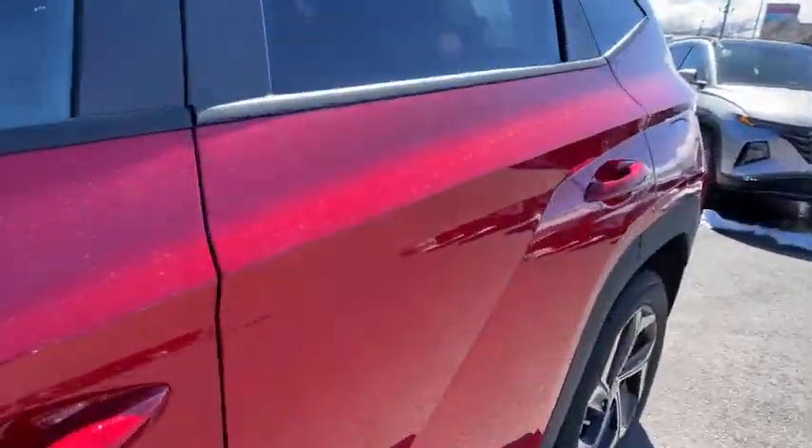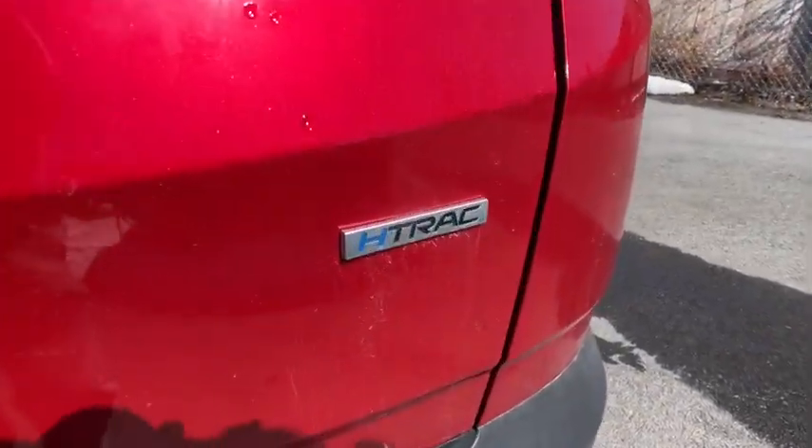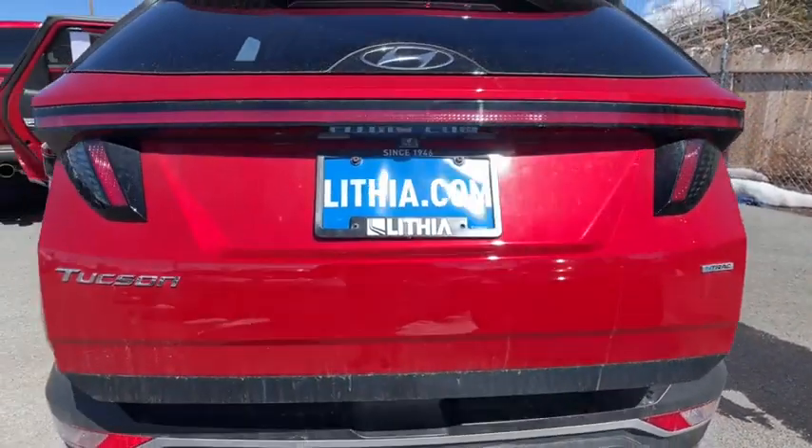Cruise control, AM-FM stereo radio, rear defrost, universal garage door opener, auto-off headlights, MP3 player, passenger airbag, heated driver seat.